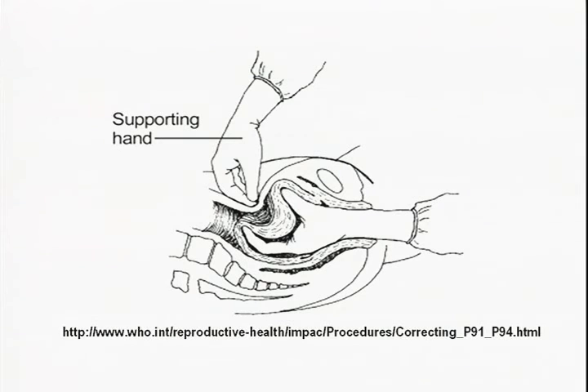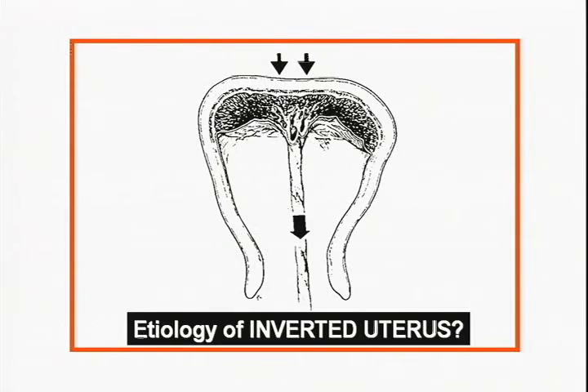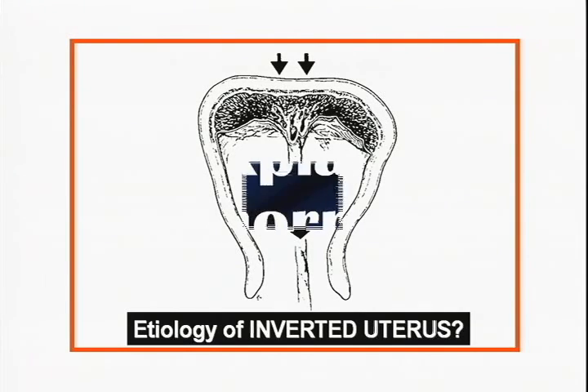Some people think the uterus inverts because too much traction is placed on the cord, pulling down on the fundus. I've seen many times students and residents pull the cord so hard they pull it right off. Uterine inversion is very rare — I've maybe seen three or four cases in my 25 years.